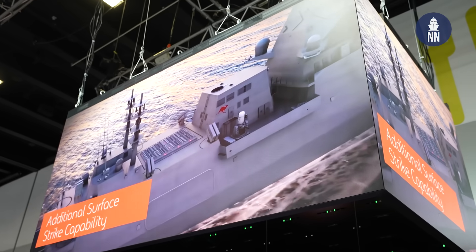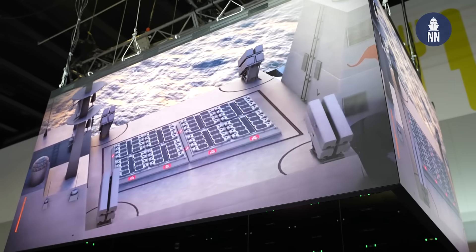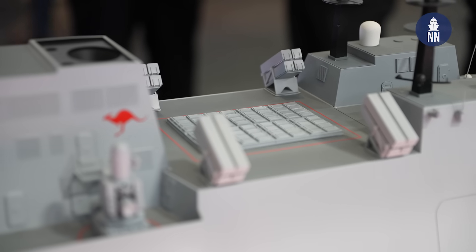How many VLS in total and how many anti-ship missiles? Currently 96 VLS on the variant shown. We also have options for various others including 48, 64 and the 96 shown, and there are four times four NSM launchers currently shown.